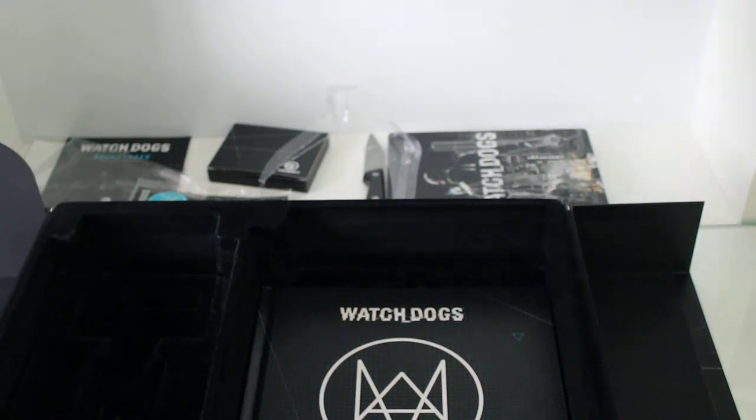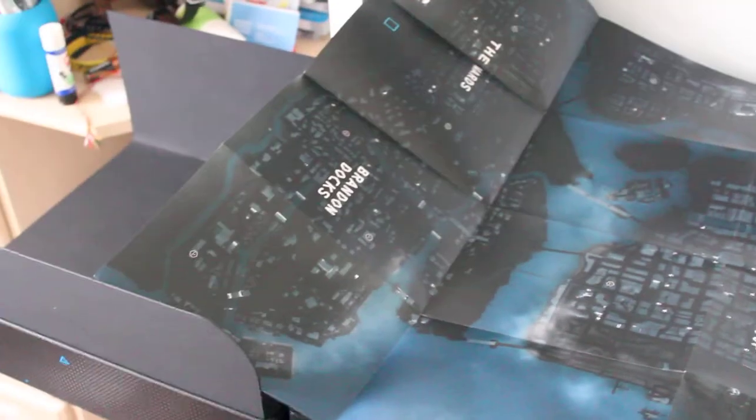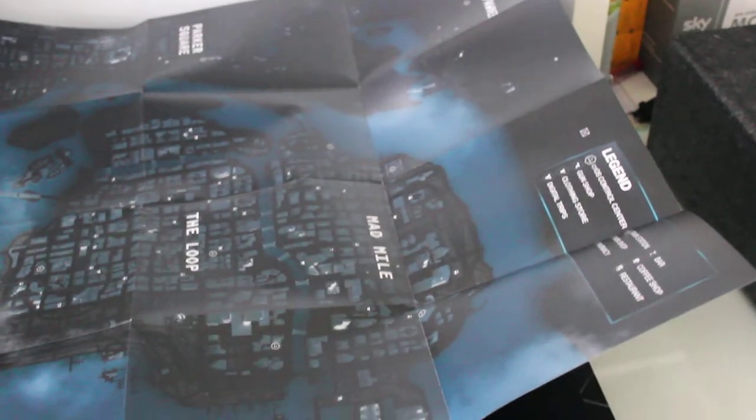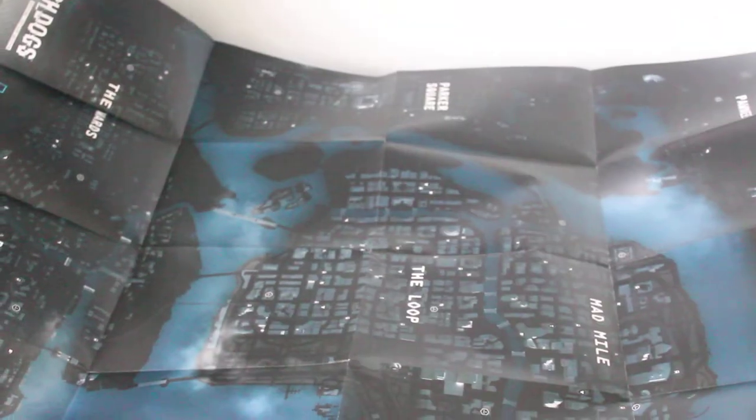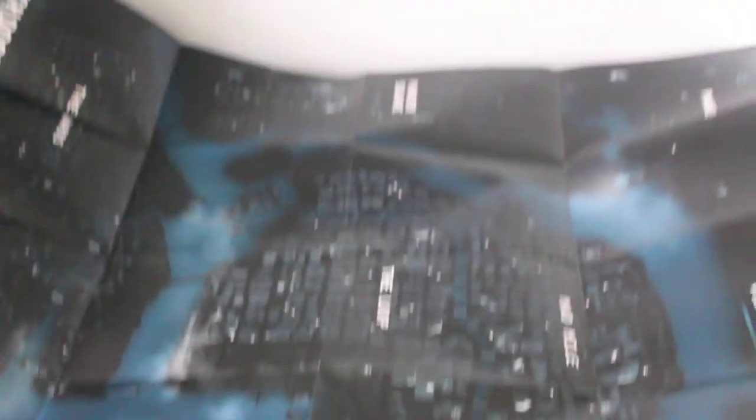Let's try and fit this map to the camera. You can see it's a pretty massive map, detailing everything. It's pretty much an overview of what the map looks like — of what's going to be in Watch Dogs.